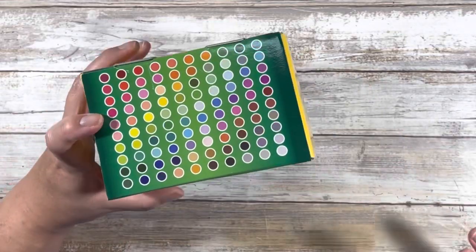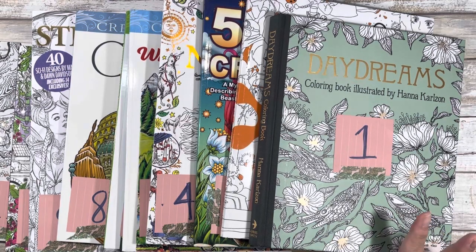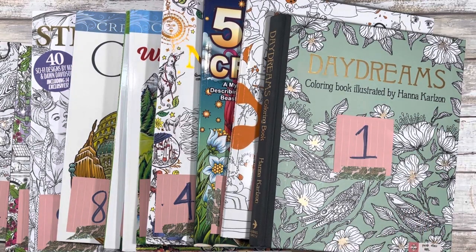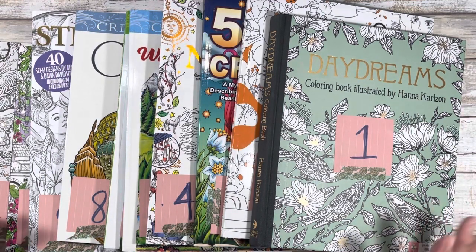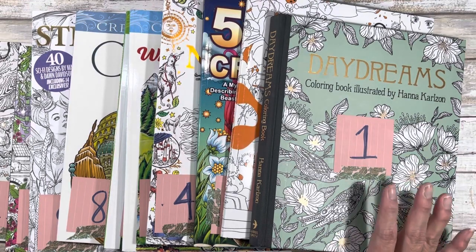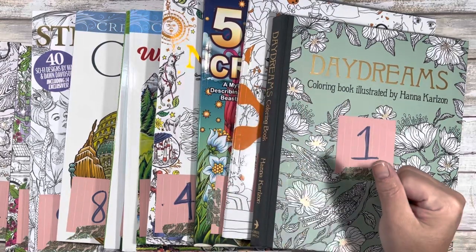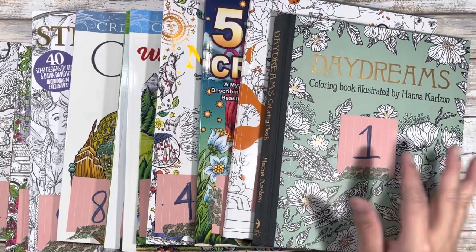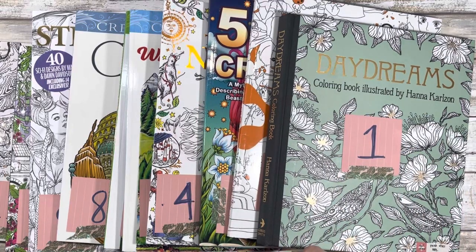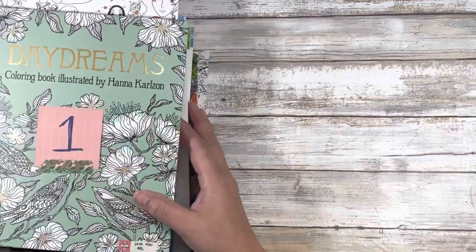Now let me show you the books. There's a huge stack here — this is my coloring book collection covering January through June. Some you may have seen in a haul, some I never featured because I've realized I'm not going to color in them. They're numbered, and I'm going to go through each one and talk about why before we get to the giveaway.